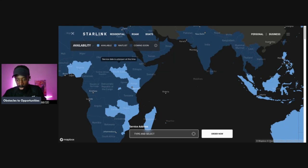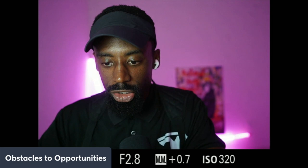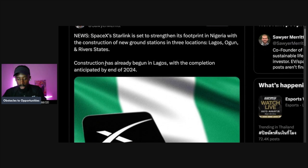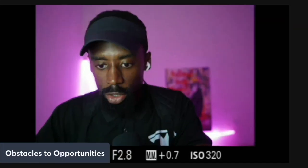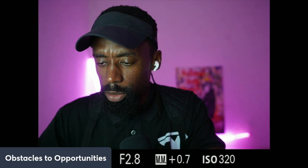Shout out to Nigeria — SpaceX Starlink is set to strengthen its footprint in Nigeria with the construction of a new ground station in three locations. Construction has already begun in Lagos, with completion anticipated in 2024.